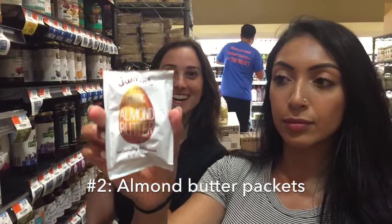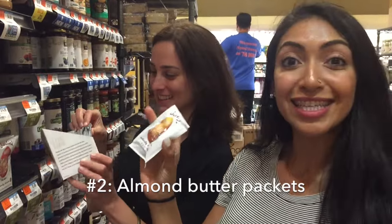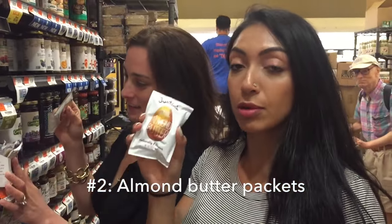As an added bonus, you can eat the apples with some almond butter. Instead of carrying around a full jar — which is really inconvenient — we grab Justin's individual almond butter packets. They're tiny and super convenient for snacking on the go.